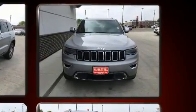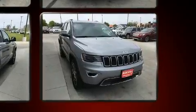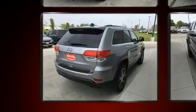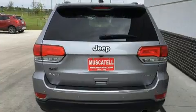All of the premium features expected of a Jeep are offered, including one-touch window functionality, a tachometer, automatic dimming door mirrors, a power lift gate, and more.